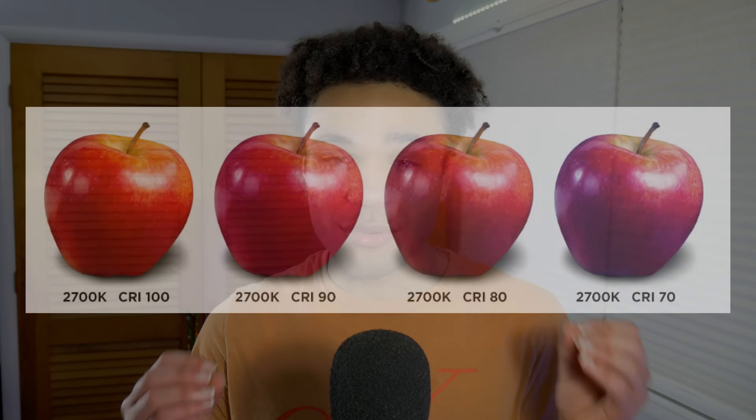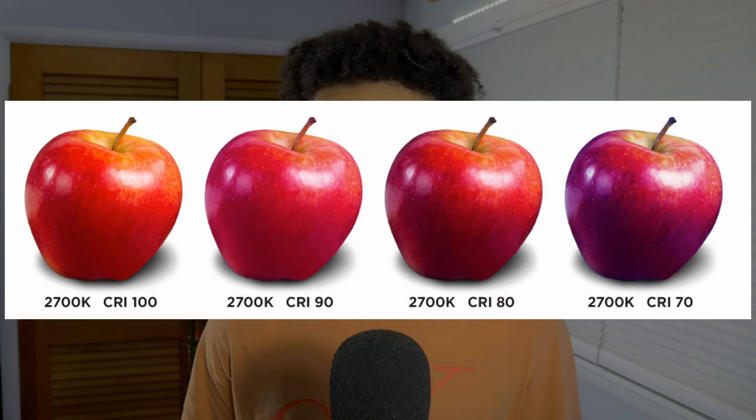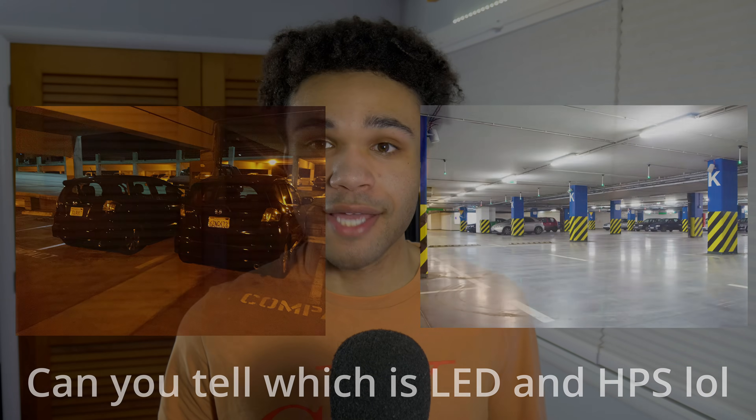Let's talk about another important color metric: CRI, or the Color Rendering Index. CRI measures how accurately a light source reveals the true colors of objects compared to a natural reference light. It's scored from 0 to 100. Incandescent bulbs have a perfect CRI of 100. HPS streetlights score around 20, maybe 25 on a good day. LEDs are often 70 to 90 or more. That means under LED lights you can actually tell red from orange, blue from green. LEDs don't just light the world — they reveal it more accurately.